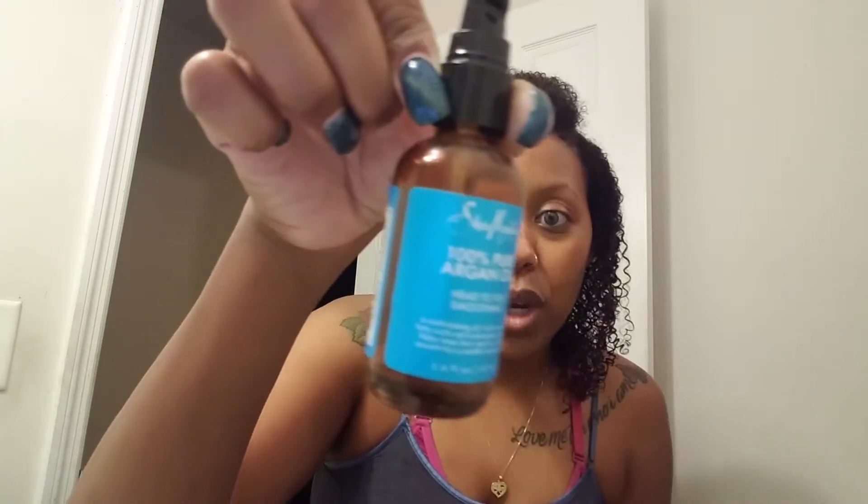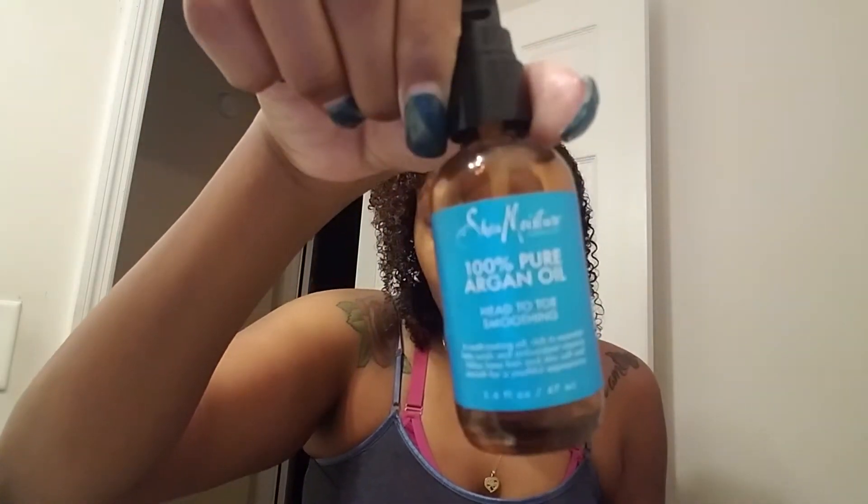Next I have the Shea Moisture 100% pure argan oil, which I've used up completely. These oils retail for $9.99 and I love them. I use the jojoba one, the argan oil one, and I just bought a new castor oil one because I've been into castor oil lately — it helps me retain more moisture in my hair during these dry winter months. I would repurchase this again and again.